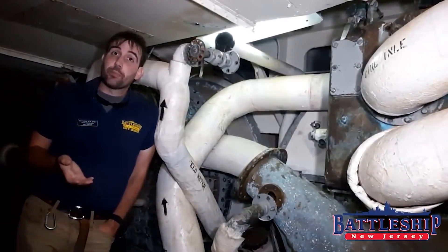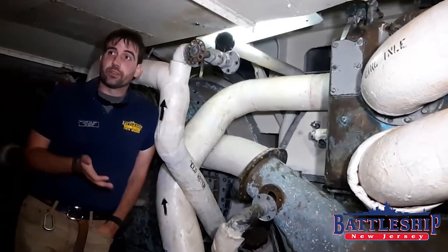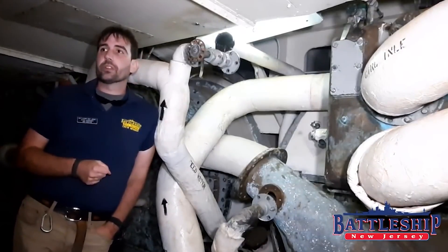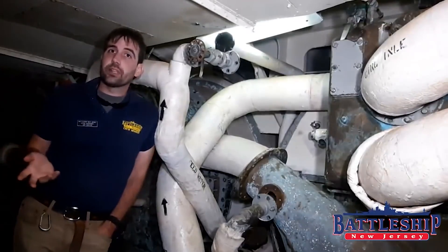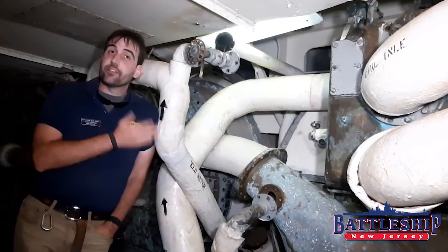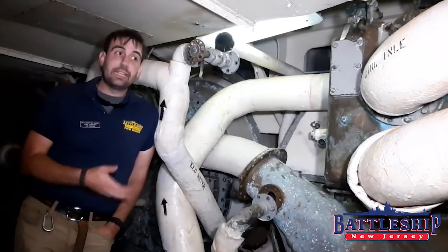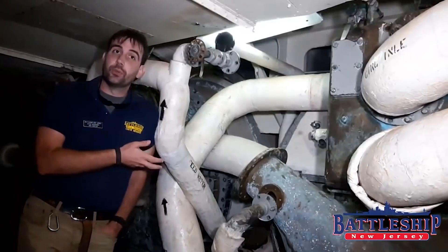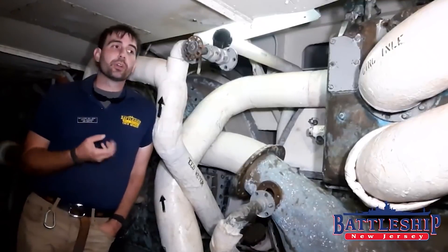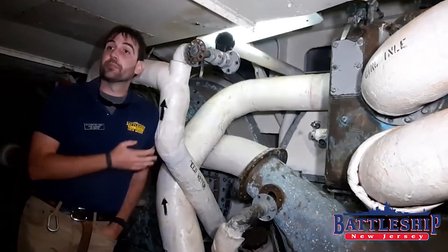Iowa-class battleships run off of steam turbines, which means they use superheated steam that's heated in boilers. Those boilers need boiler feed water. You can't just take salt water out of the ocean and put it in there, because you'll have too much residue left in the boiler. The evaporators are evaporating salt water — heating it up, turning it into steam so that the salt stays behind and you get super pure fresh water with as few impurities as possible. That becomes your boiler feed water.